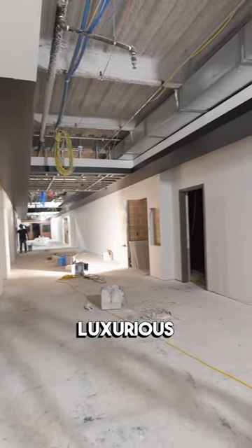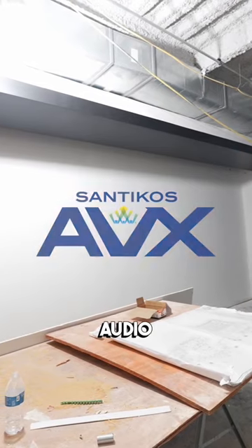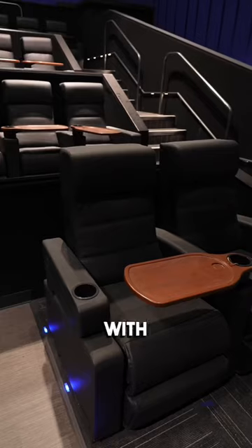The hallways will be luxurious and well-lit with our Santicos audio-visual experience. Auditoriums are looking glam too with those reclining seats.